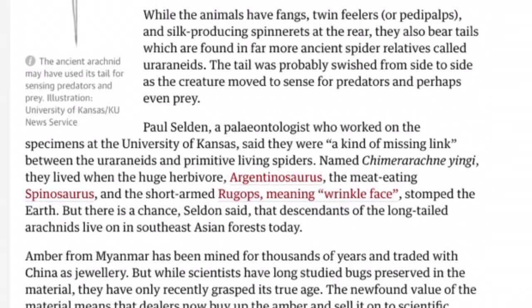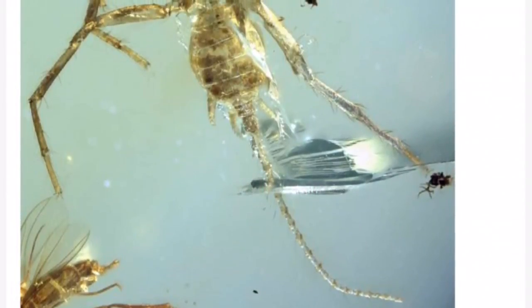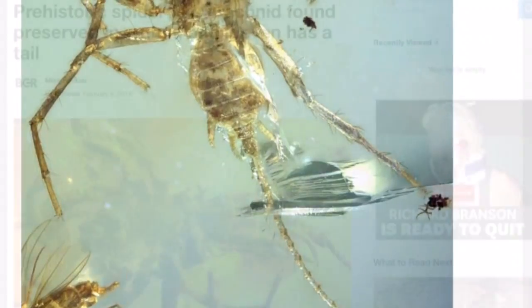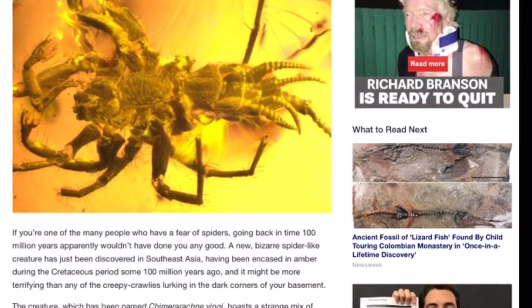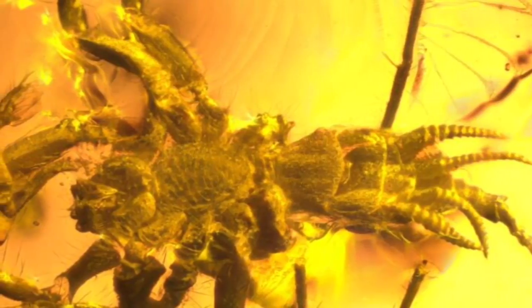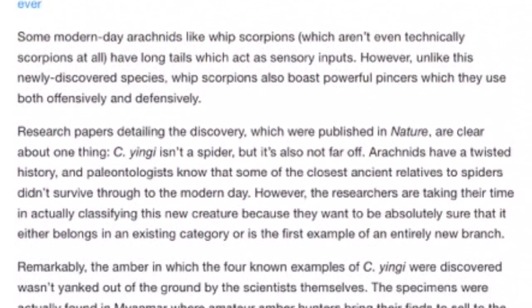The first thing I noticed when I looked at this thing was that it had a long tail and it had four spinnerets. Scientists are saying it's dated back a hundred million years ago. It also appears to have claw-like projections coming out of its pedipalps, which would put it closely related to the amblypygids.